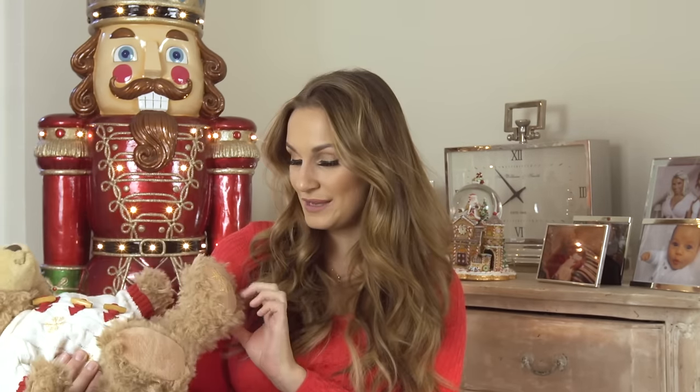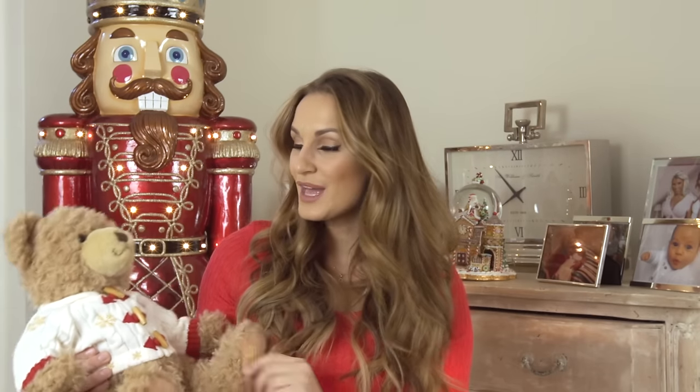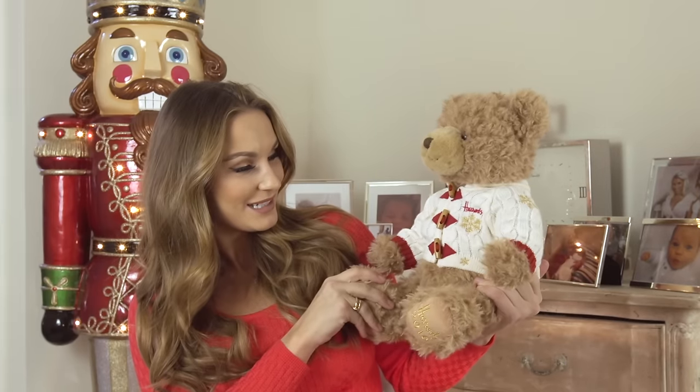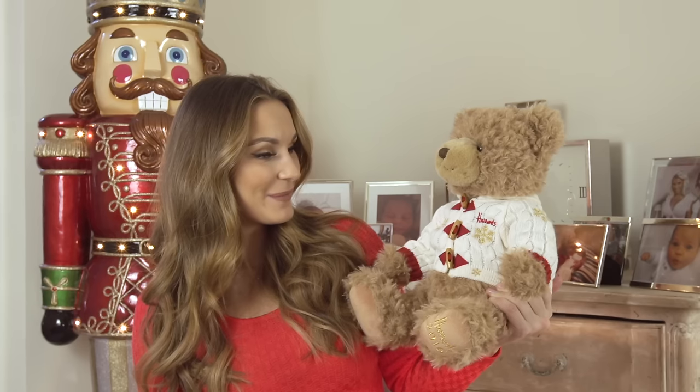Another Christmassy item — this was a must-have for me because it's baby Paul's first Christmas coming up. So Paul and I went to Harrods recently and got him the 2016 Christmas bear. When Billy and I were younger, our Nanny Wendy always bought us the Christmas Harrods bear, so I felt it was only right to follow the tradition. I'm hopefully going to get them every year so he's got a nice little collection. We need to name him — comment below and you can help me name the bear.